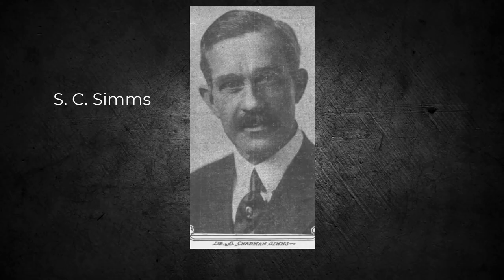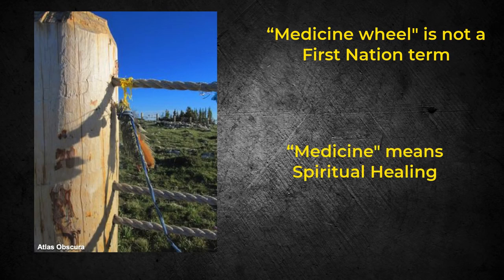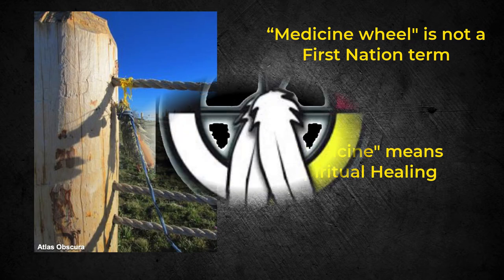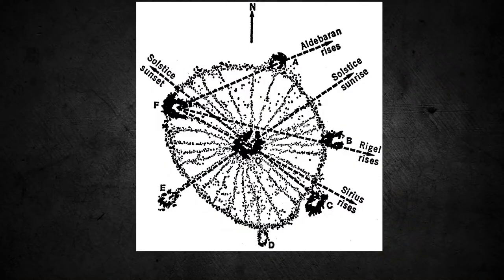The local First Nation people knew of the Bighorn Wheel and its discovery in 1895, but according to Sims, they did not know where it was. Further, the First Nation people didn't call it a medicine wheel — a term coined by those of European descent who discovered it. To the First Nations, the term medicine refers to spiritual healing.